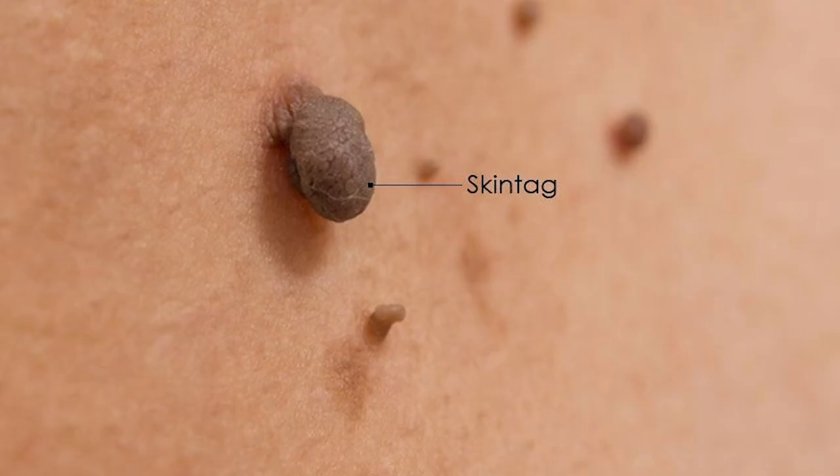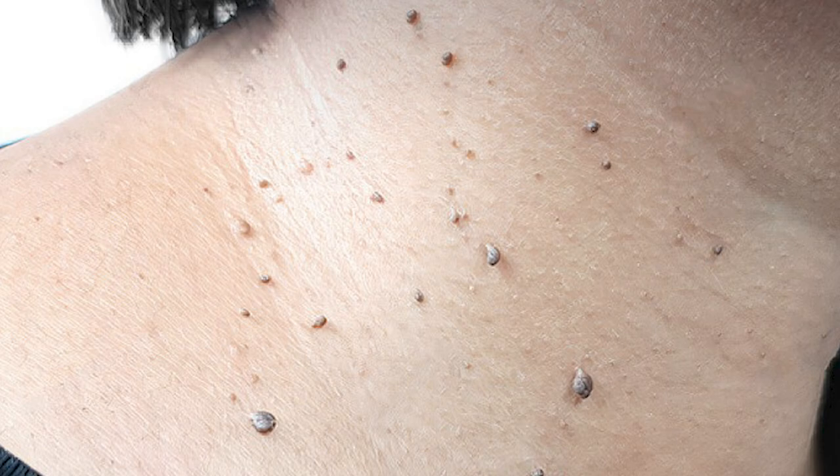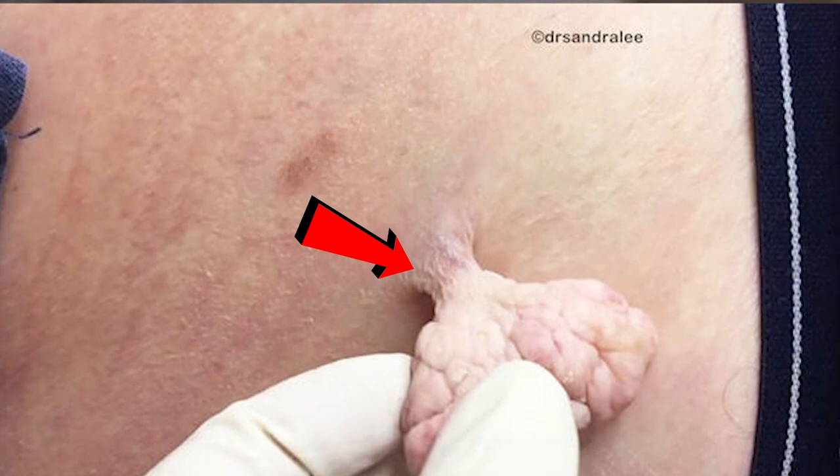Skin tags, otherwise known as acrochordons, soft fibromas, or fibroepithelial polyps, are harmless growths that can appear anywhere on your skin, but often develop on the neck, eyelids, or underarms. They usually appear on areas with a lot of friction and in areas where the skin overlaps itself, like the neck folds, and they hang from the surface of the skin on a thin piece of tissue called a stalk.